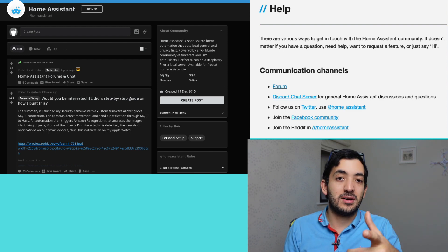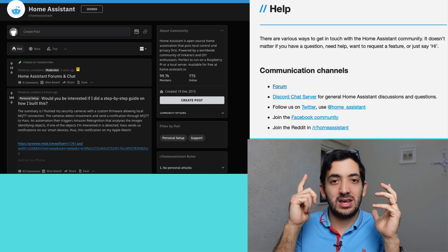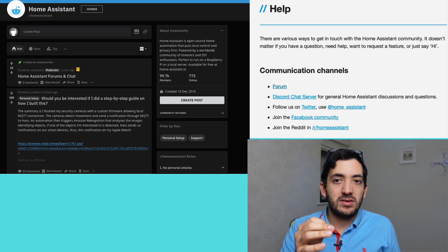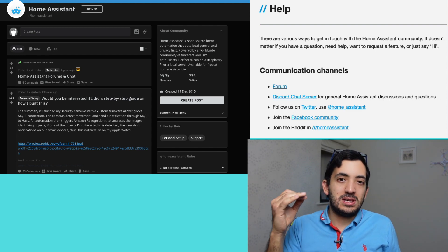The fifth reason I use Home Assistant is the community. The community is really important because when you get stuck you need somewhere to turn for help. There are plenty of YouTube channels, Discord channels, the Home Assistant forums, and a big shout-out to the Home Assistant subreddit on Reddit — a thriving community of nearly 100,000 members where you can always get help.